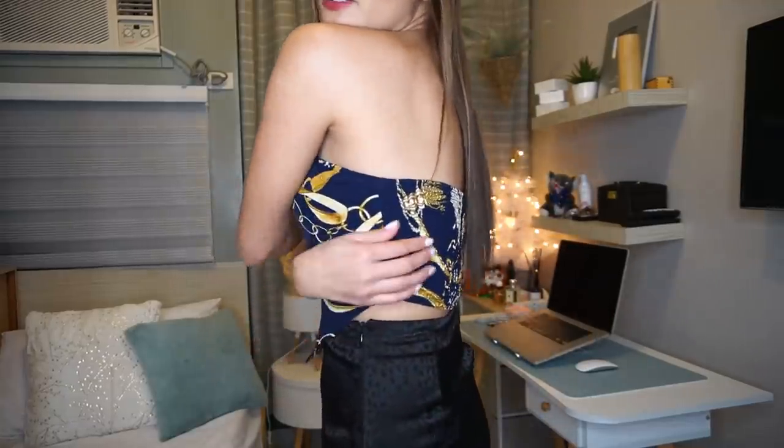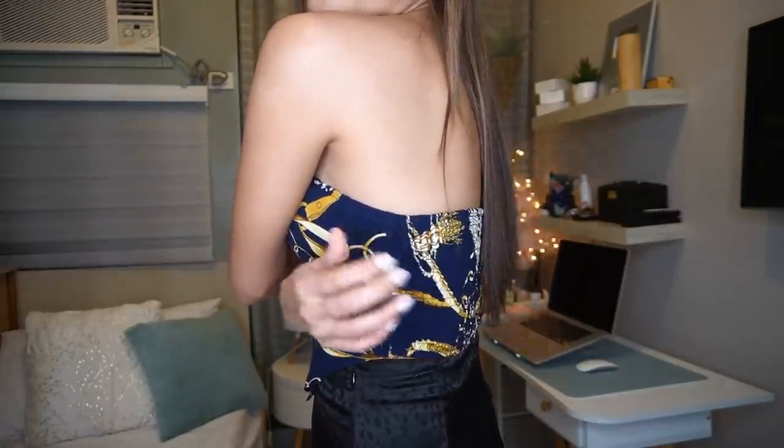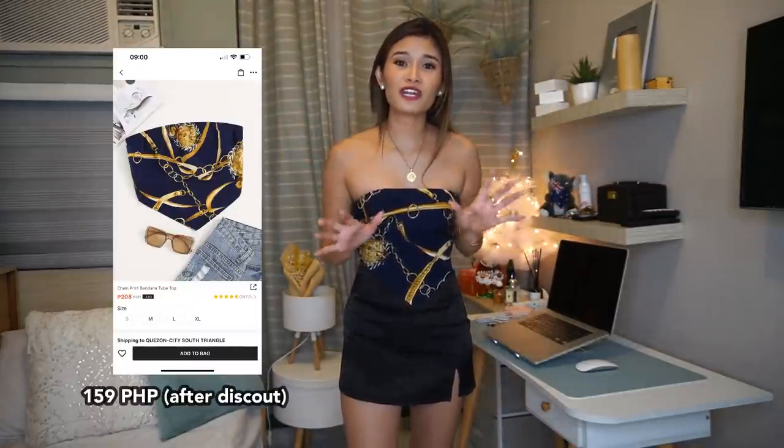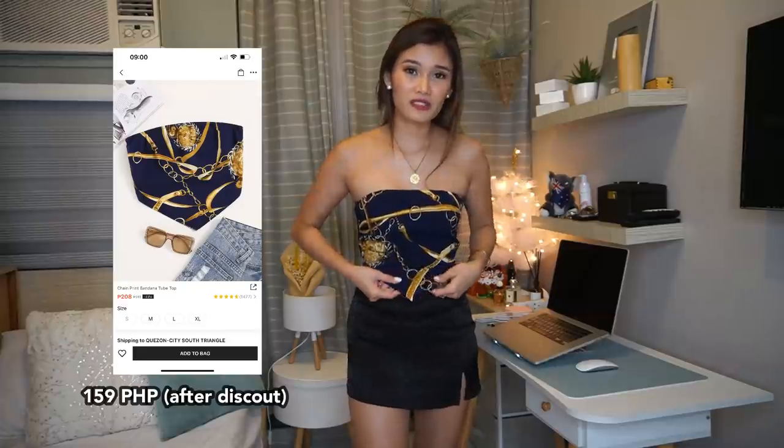I don't think this next item is perfect as a Christmas party outfit, but if this is your style you might want to purchase it — it was part of my order so I'll show it anyway. This is a handkerchief-style top that was trending on TikTok before. But this one isn't an actual handkerchief; it mimics that look while having a garter at the back, so it's more secure and easier to wear. You just put it on and you're good to go. I got this for 159 pesos — a good deal. The fabric is thin but not see-through, so you're getting what you pay for. You can pair it with flare jeans or skinny jeans. The size is extra small.